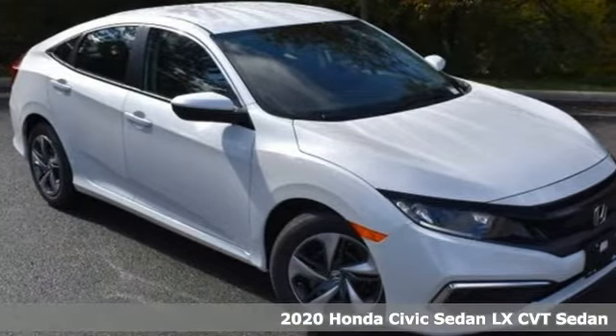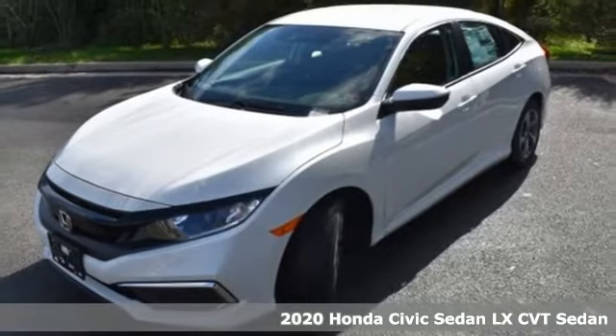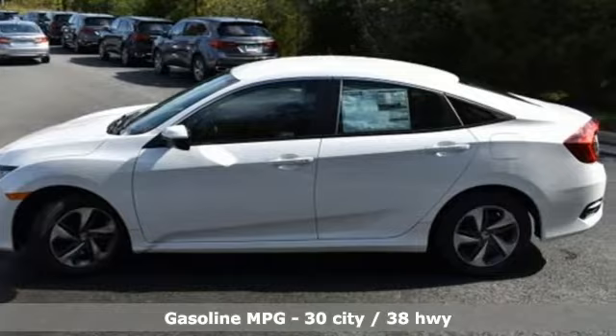It's a new 2020 Honda Civic Sedan. The energetic Civic makes the destination less important than the journey, and get ready for an impressive combination of features.